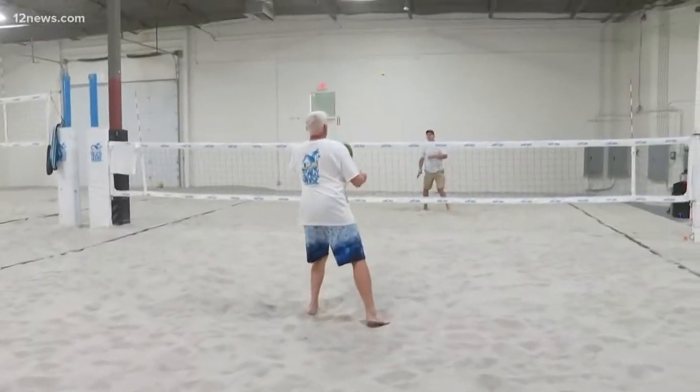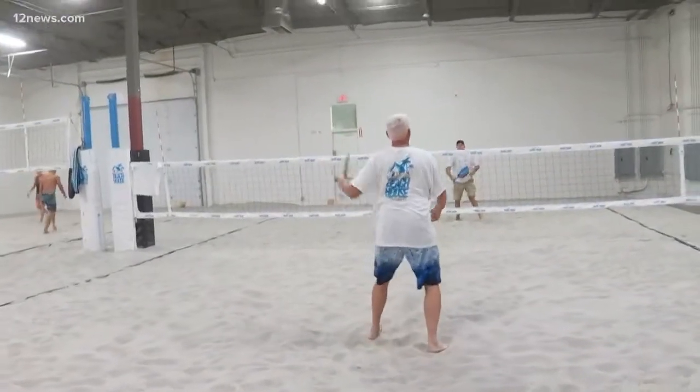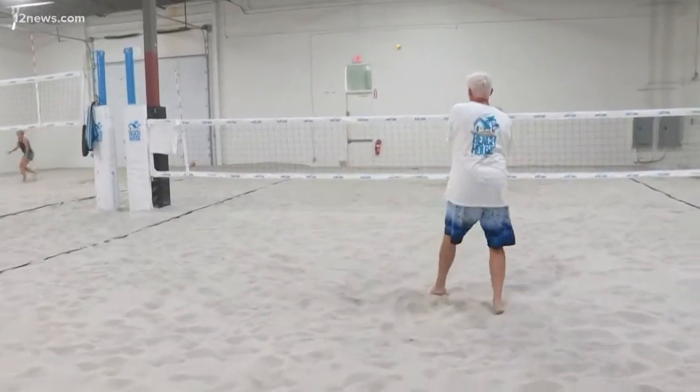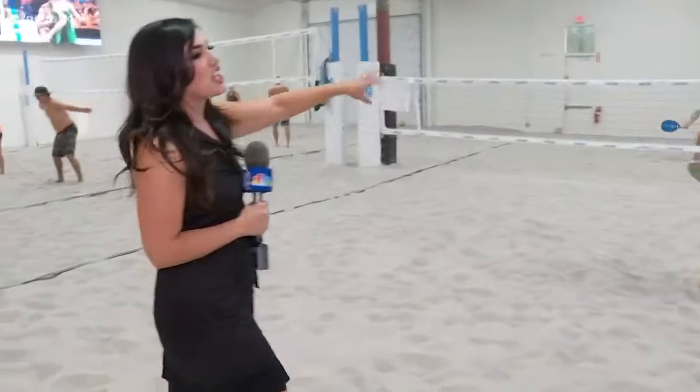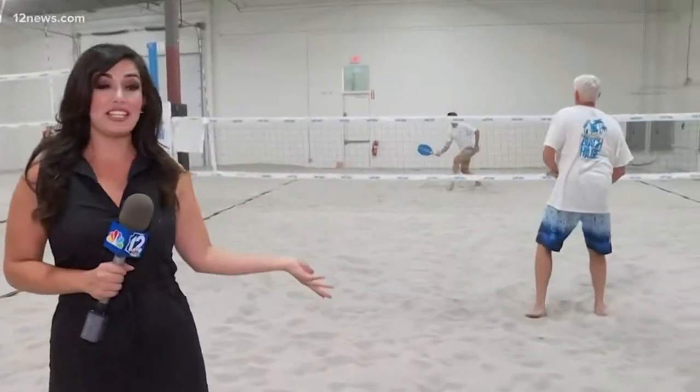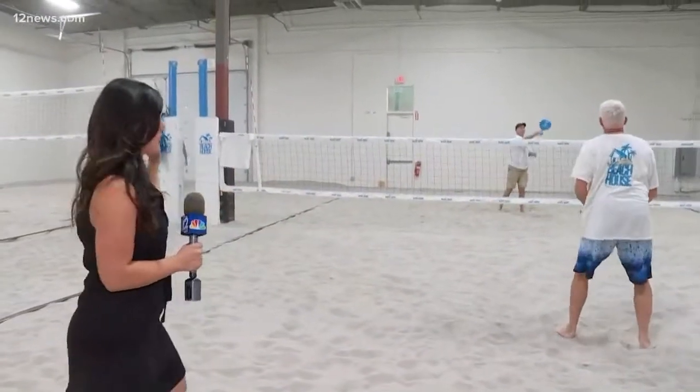This is Beach House Volleyball. The owners are here — they are former pro volleyball players. They're playing beach tennis right now, because that's something you can also do if you want to take a break from the actual volleyball.